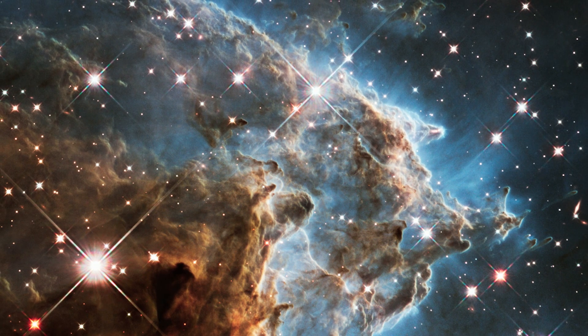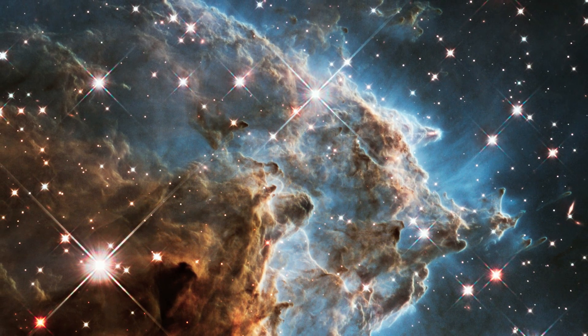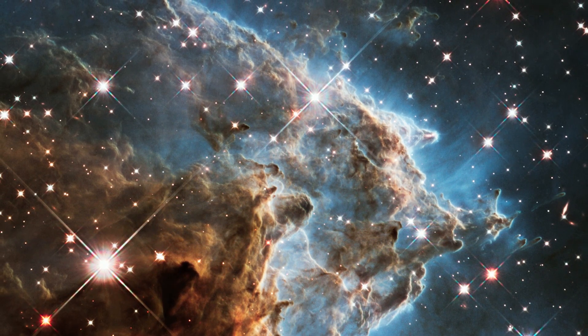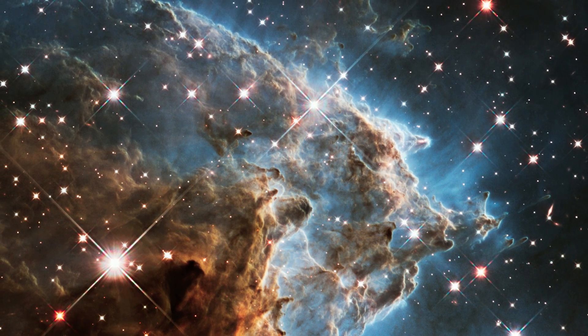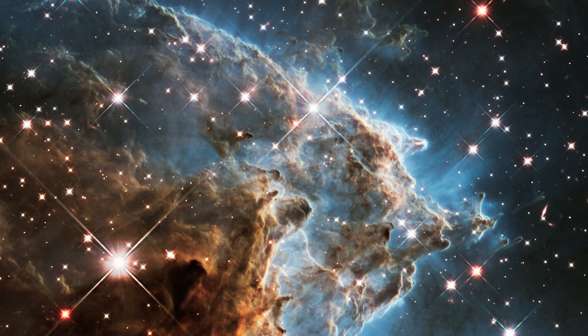Now, to celebrate its 24th year in orbit, Hubble has revisited part of NGC 2174, more commonly known as the Monkey Head Nebula.